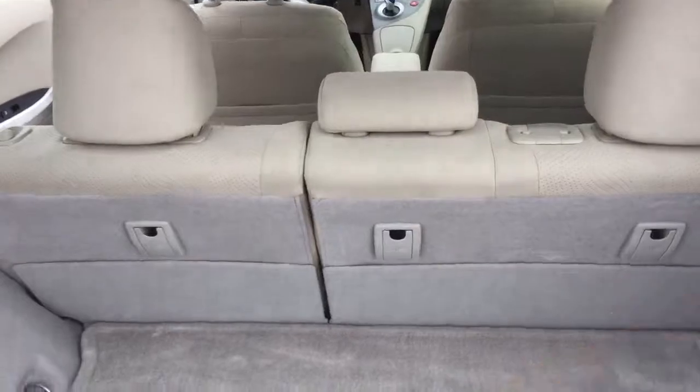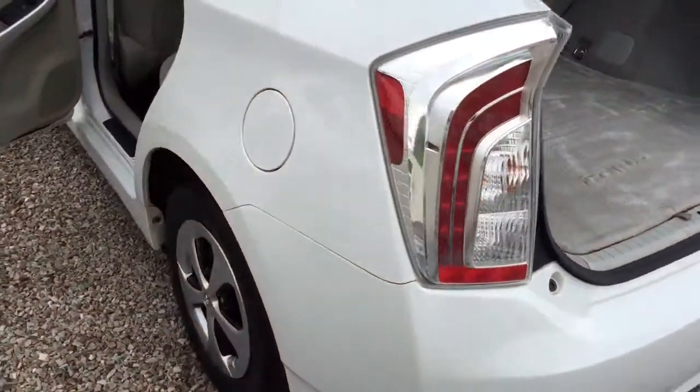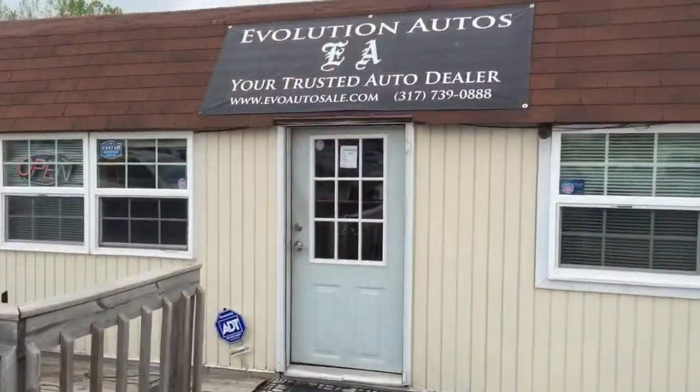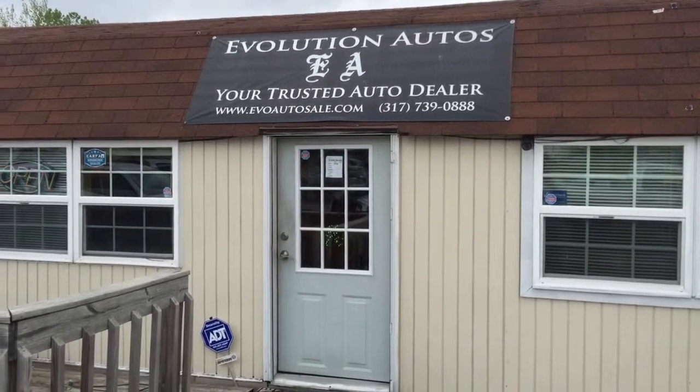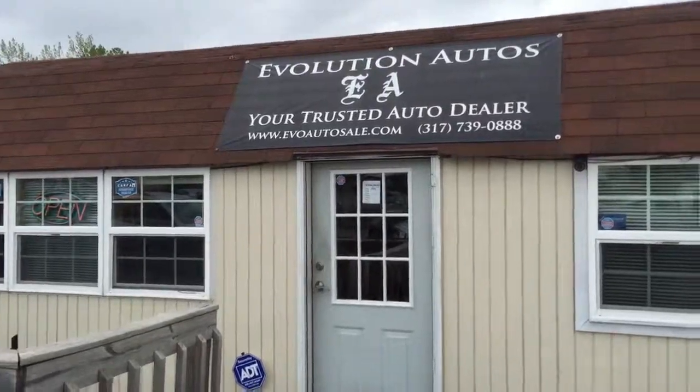I have this cover here — it's inside, but we have it. So this is the 2012 Prius from Evolution Auto. Located in Vienna, 215 North Mountain Street. Phone: 317-739-0888. Thank you.